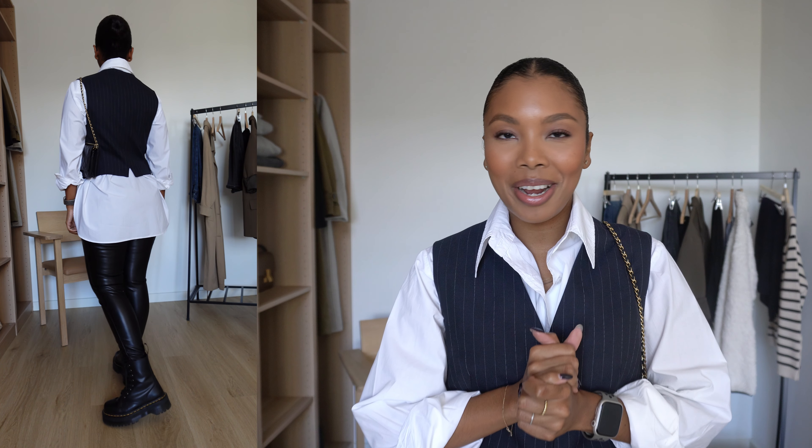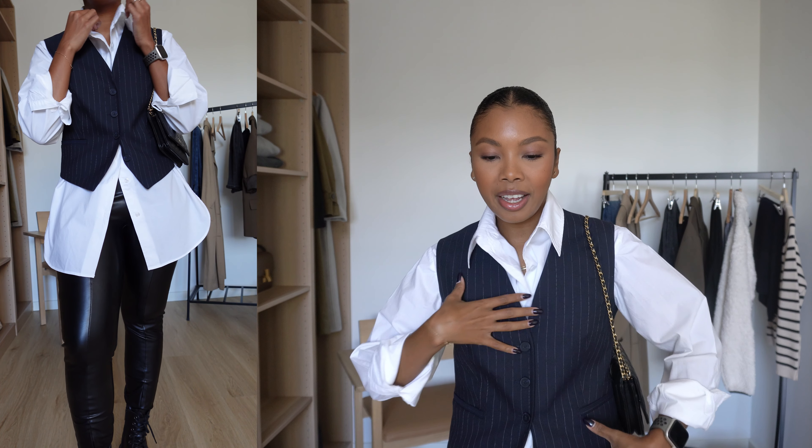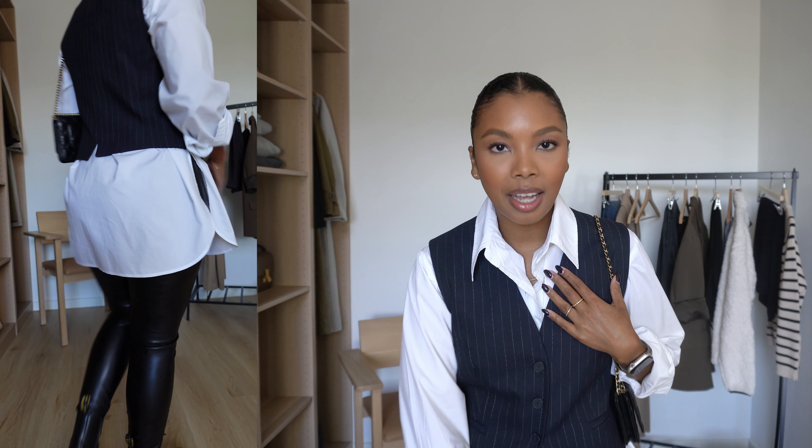I dusted off my Doc Martens — they are ready to be worn this fall/winter season. I've got my Chanel handbag and YSL sunglasses and that's the look. Again super easy. Even though the vest is blue and the leggings are black, it doesn't matter — it still goes, it's very cohesive, and I just love this one.